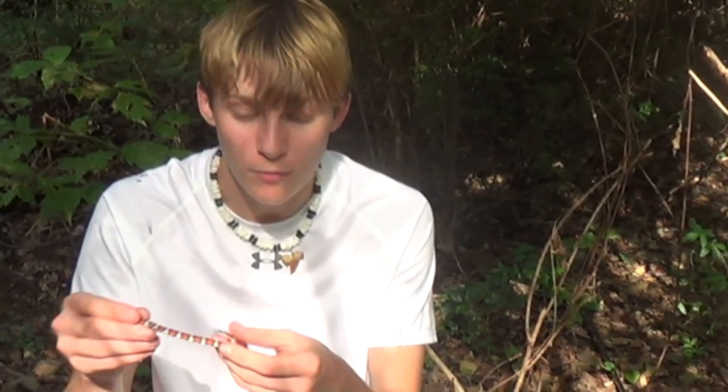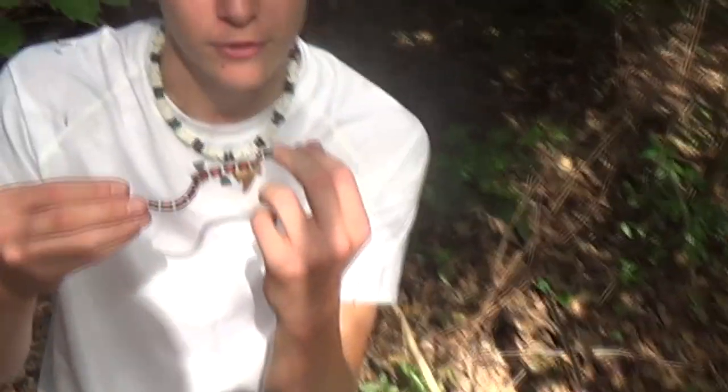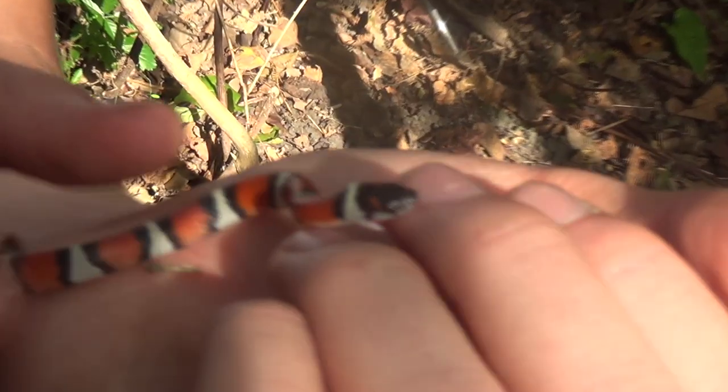So we're going to keep looking for more milk snakes and see if we can find more. Awesome snake. All right, we're going to keep looking.